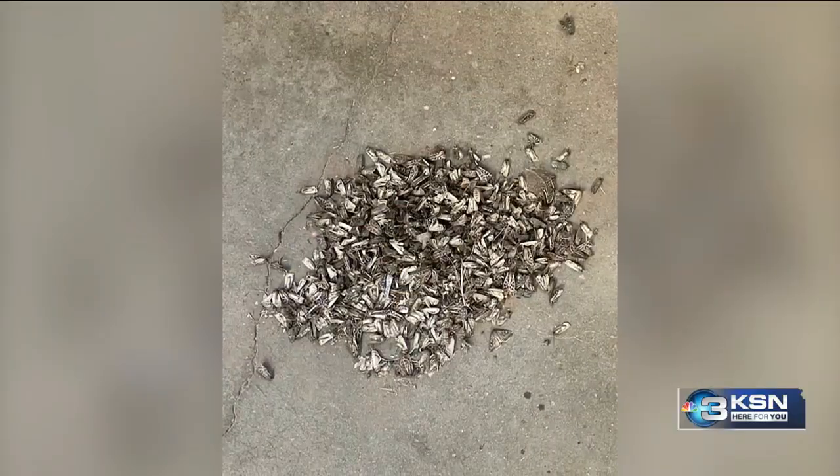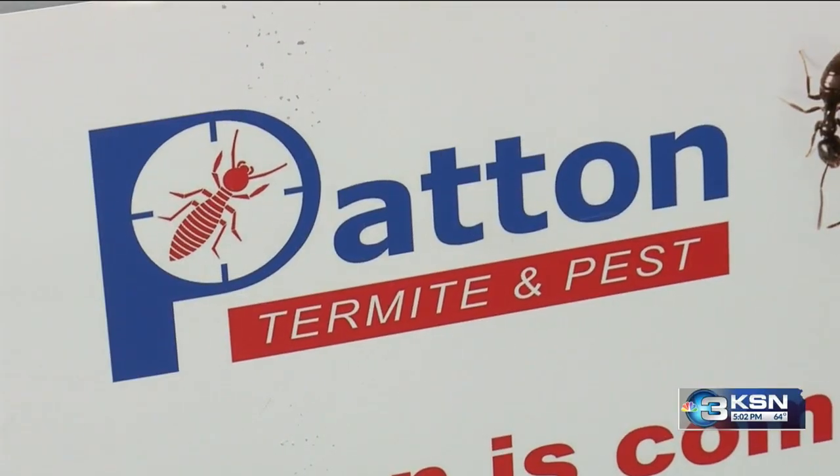An issue hitting many homes. I spend my evenings swinging at moths and trying to kill them. The problem is bringing a surge of calls to patent termite and pest control. I've done this for almost 20 years and I've never seen anything like it before.